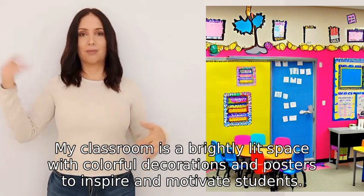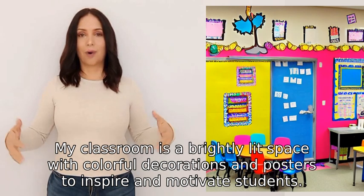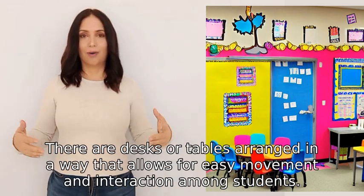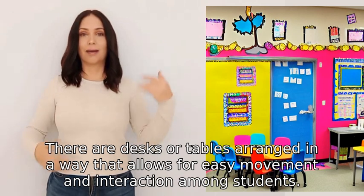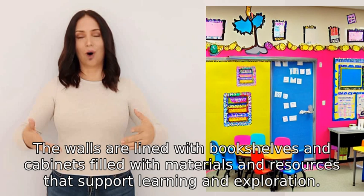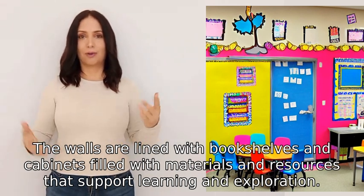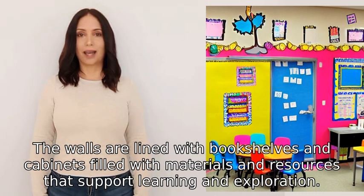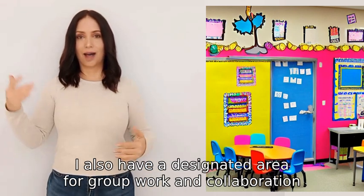My classroom is a brightly lit space with colorful decorations and posters to inspire and motivate students. There are desks or tables arranged in a way that allows for easy movement and interaction among students. The walls are aligned with bookshelves and cabinets filled with materials and resources that support learning and exploration.